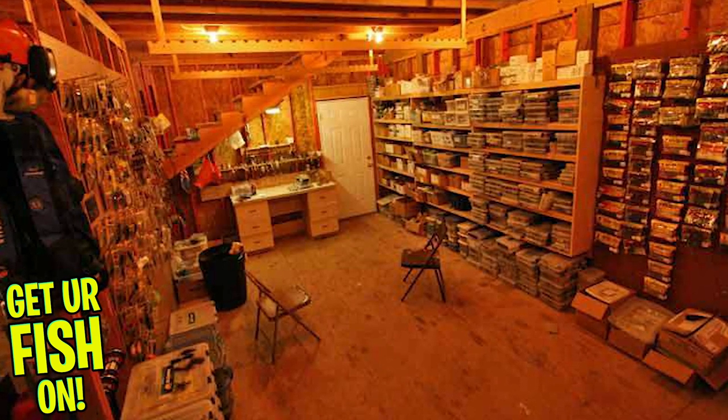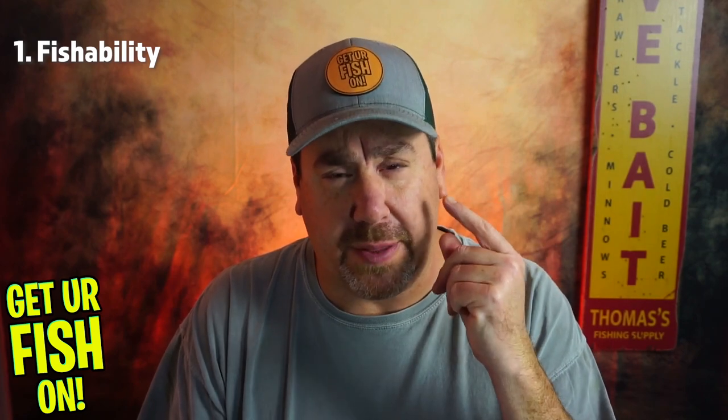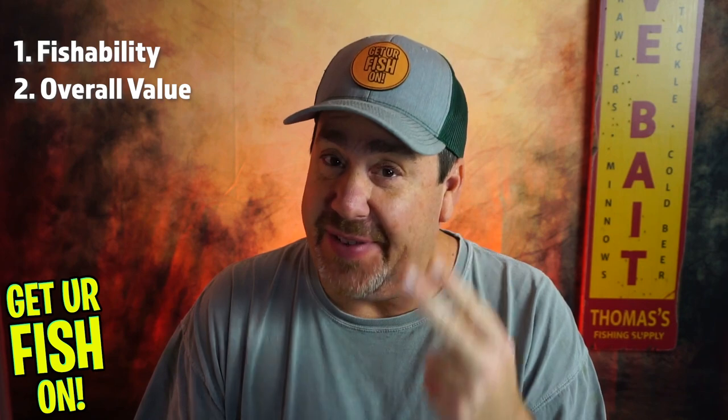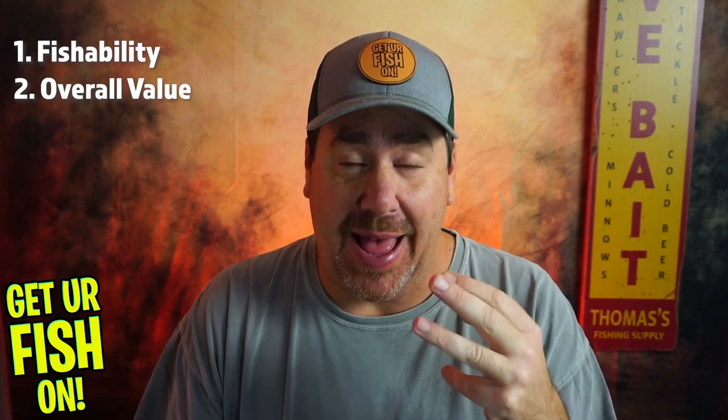Today we're going to look at this in three ways: fishability, overall value — because I do think that's very important — and then last, the quality of the products. So without further ado, here we go.